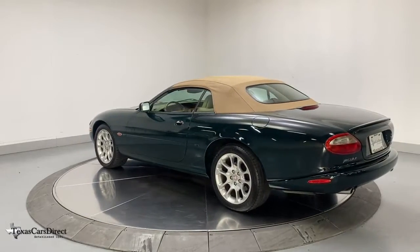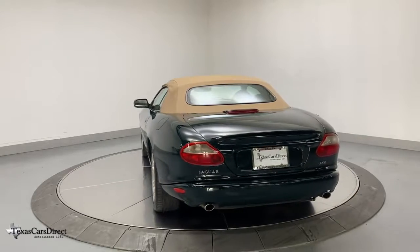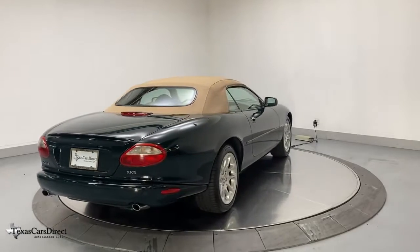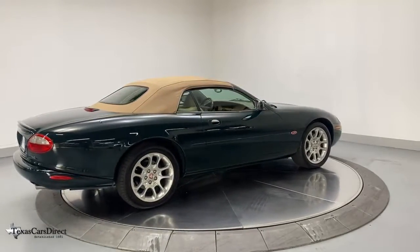These are just some of the great options this vehicle comes with: navigation system, electronic stability control, seat memory, trip computer, power windows, bucket seats, four-wheel disc brakes, power steering, and cassette.